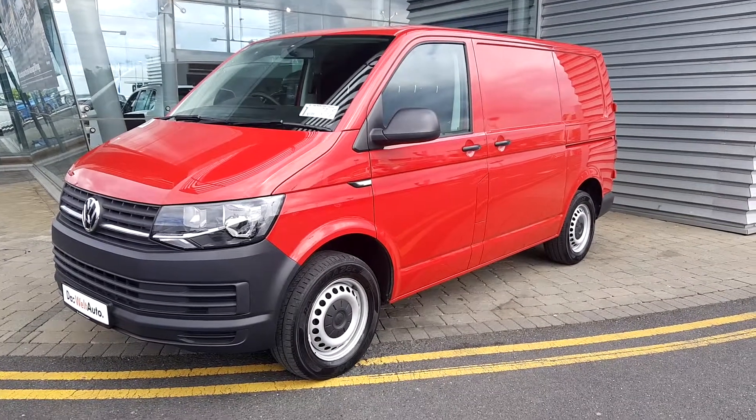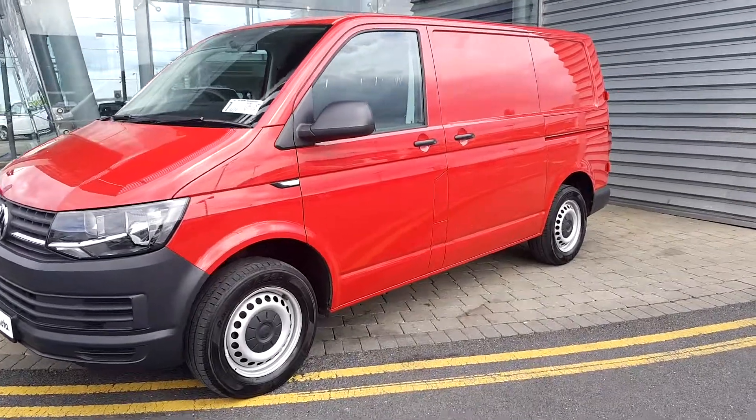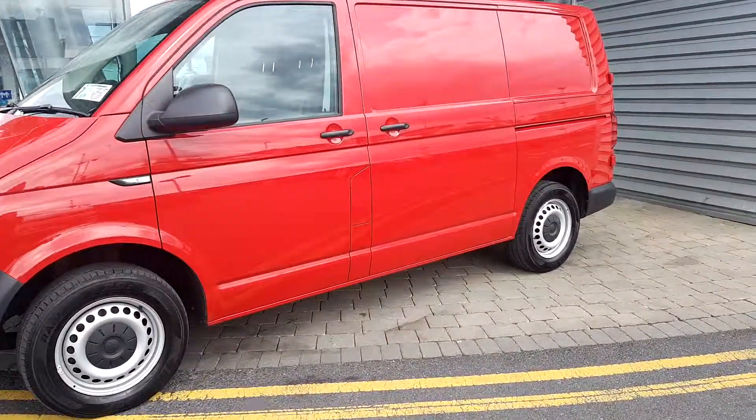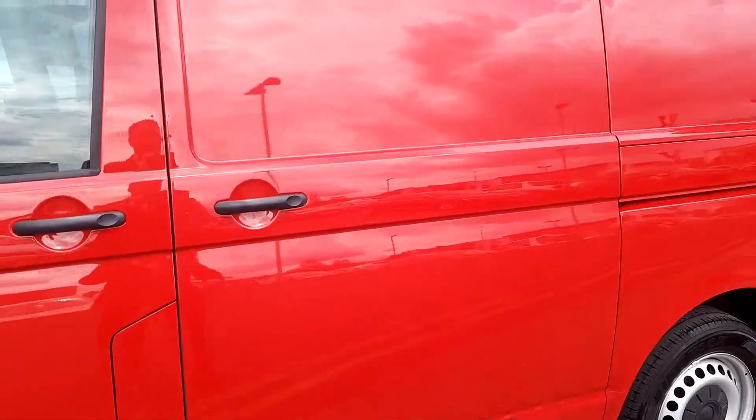Welcome to the Geodafi Volkswagen Source Airside. We have a 2016 red Volkswagen Transporter. It is a van with access from the side from the sliding door.